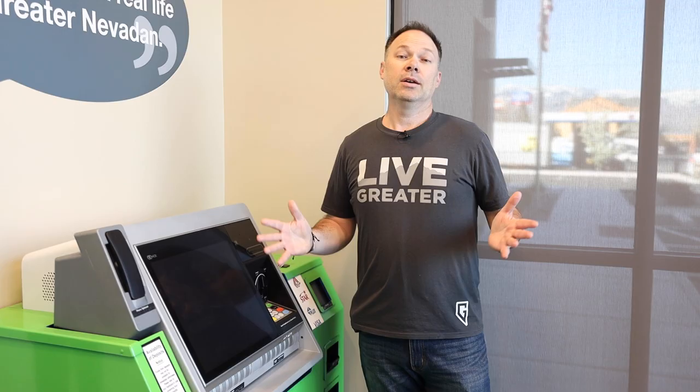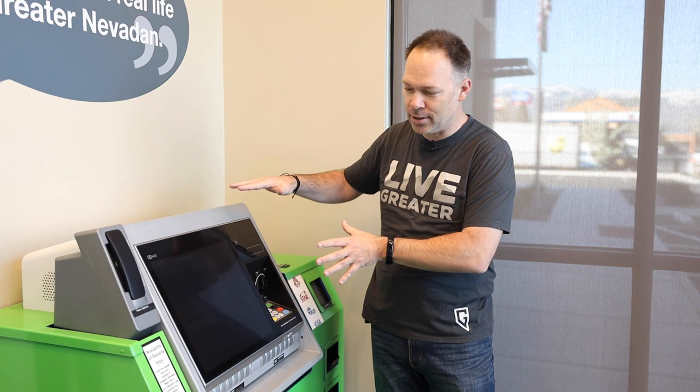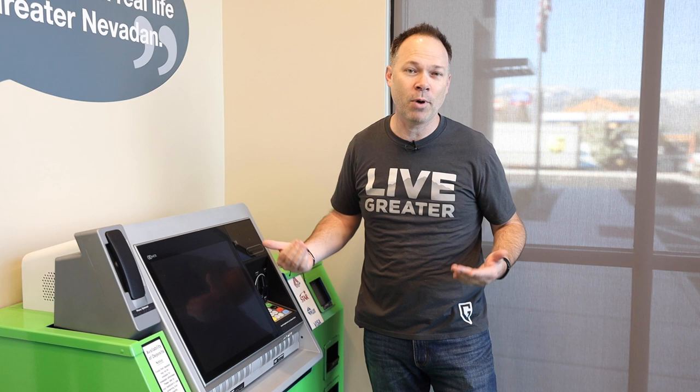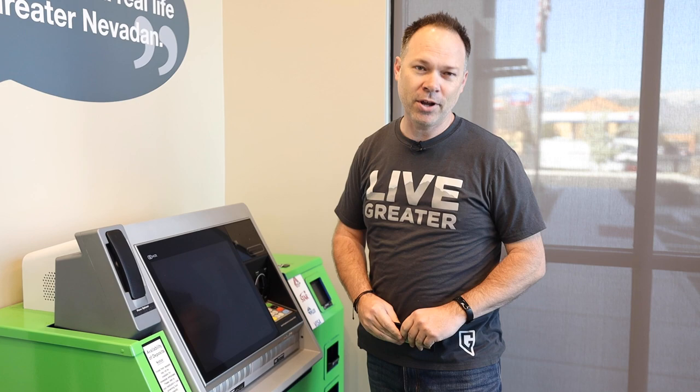So we've just spent some time learning all about Interactive Teller Machines, or ITMs — how we can actually talk to a person right inside this machine. But it probably doesn't surprise you to know that this thing works just like an ATM as well. Need $20? Need $40? Just take your Greater Nevada debit card out of your wallet, stick your card inside, and use this like any ATM you already know how to use. One of the cool features here is bill selection — at any point in time, if you don't want a $20 and you want four fives, you can do it right in this machine.